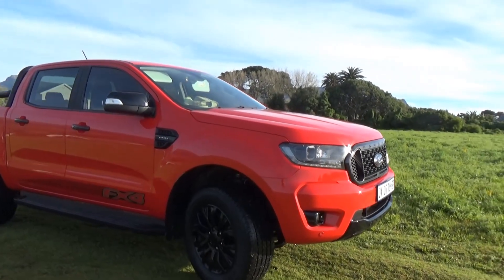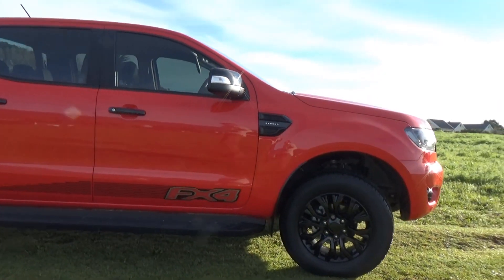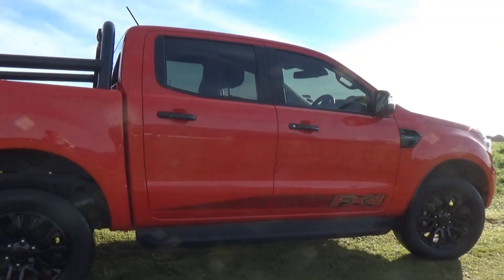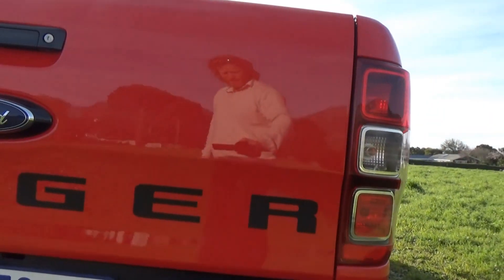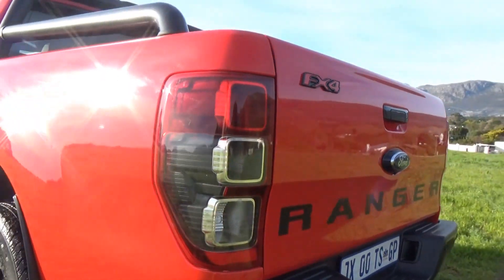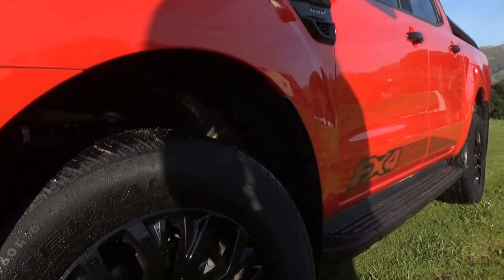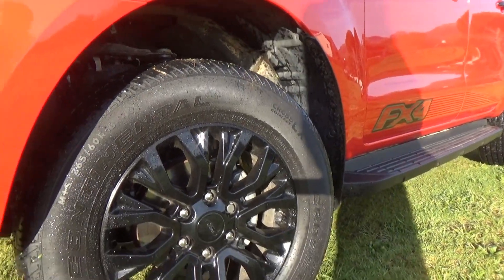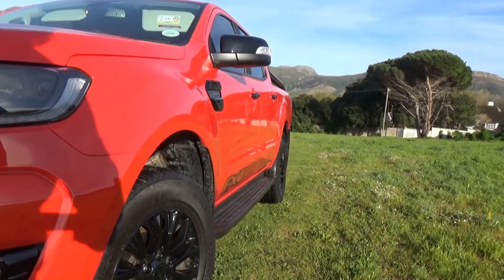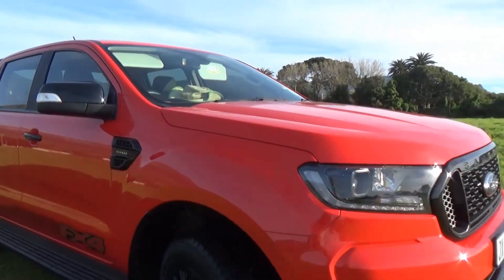Have a look at this color — it just pops. Loving the FX4 branding on the side and the black rims on red. It feels solid and tough as you'd expect from a bakkie. One thing I don't understand is they bring these limited edition trucks out but still put the same highway tires on. I had a puncture with these on the Everest. They should put proper all-terrain tires on — it's such an easy fix.